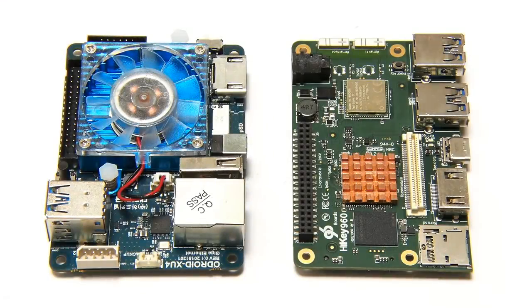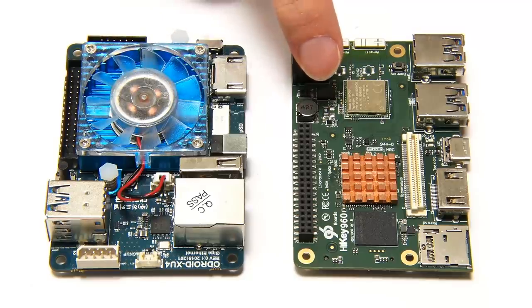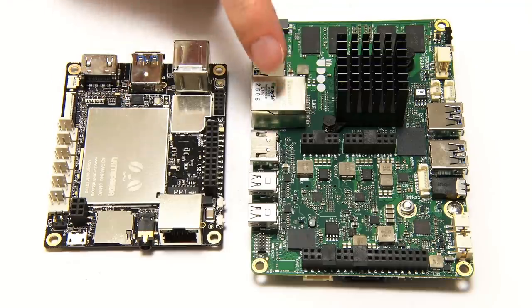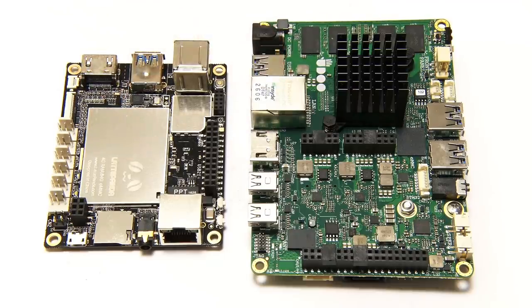For many applications, the more processor power and GPU power you have on a single board computer the better. Right now we've already got octa-core ARM boards like the Odroid XU4 and the HiKey 960. We've also got single board computers with Intel X86 architecture chips such as the LattePanda and the Udoo X86 Advanced Plus models. An X86 CPU allows a single board computer to run Windows and mainstream Linux distros, and there'll be increasing demand for such hardware in the future.